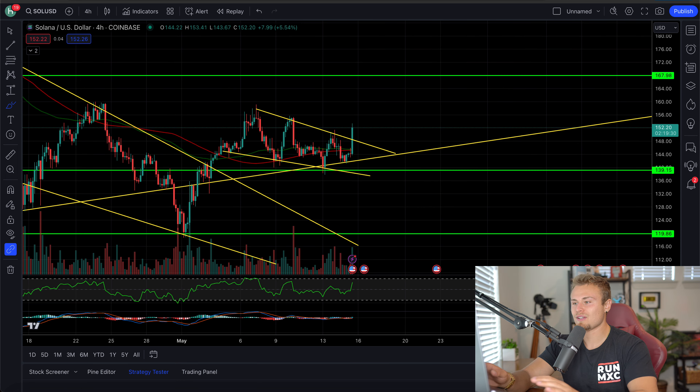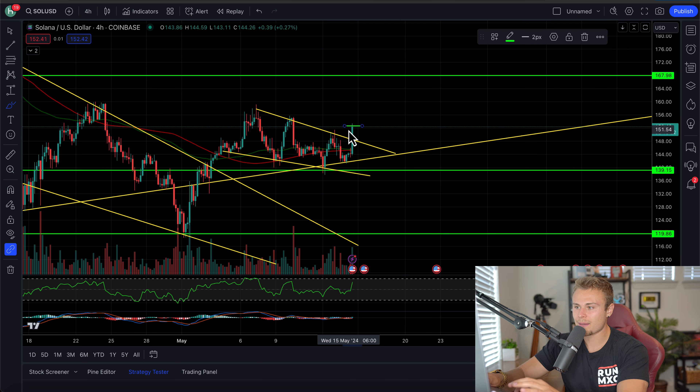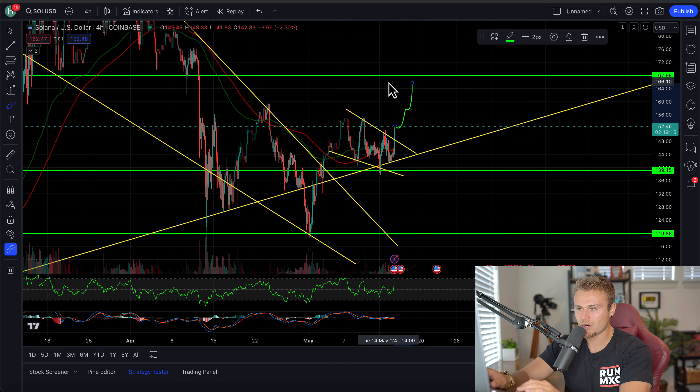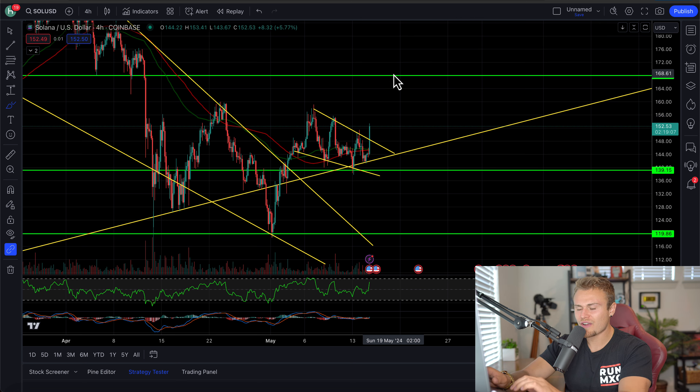We'll also be looking at Solana, which is just starting to break out of its four-hour bull flag here, which is very exciting. If we confirm closure above here in the next two hours, I'm going to put a trade on Fairdesk and show you guys the possibilities of expecting to see markets correct to the upside, at least up to a price resistance of maybe 165 to 168 here.